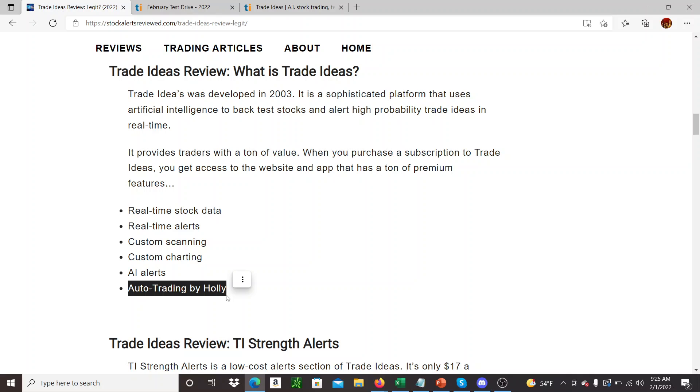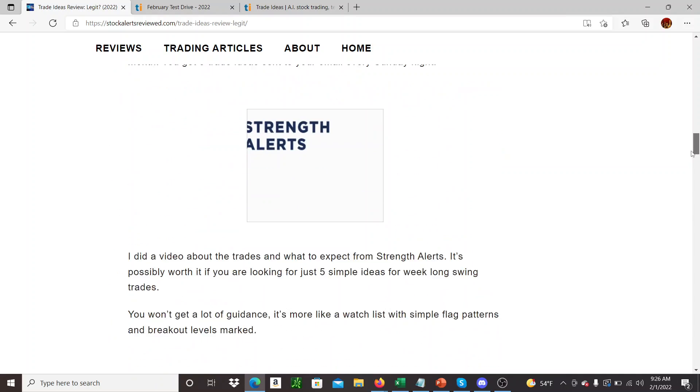And of course there's auto trading with Holly. I've talked a little bit about that in the Facebook group and I really want to test it out. It's basically an auto trading bot, supposed to be really good. The whole package though is pretty expensive.